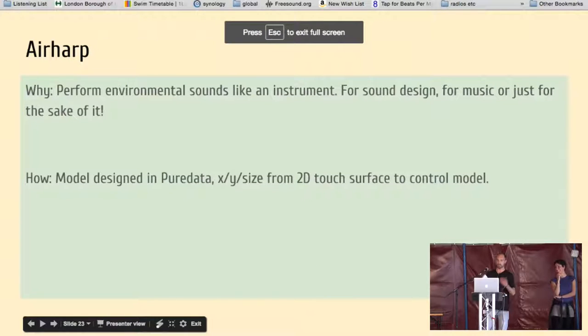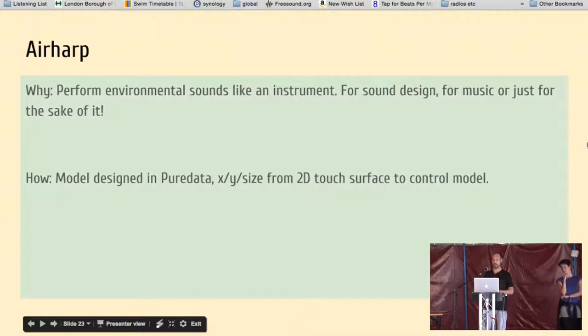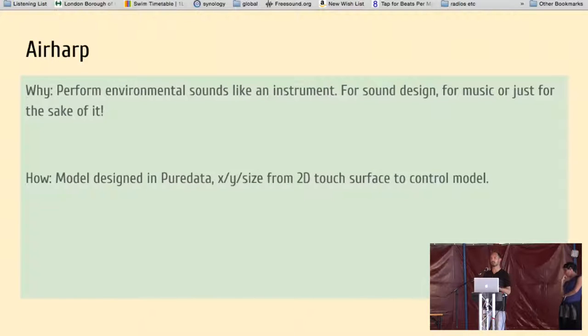The model was designed in Pure Data, and we used touch size from a surface to control the model. The main takeaway is that if you want to perform environmental sound, don't necessarily go for physics simulation — think about it more like a synthesizer. I'll hand back over to Alessia.